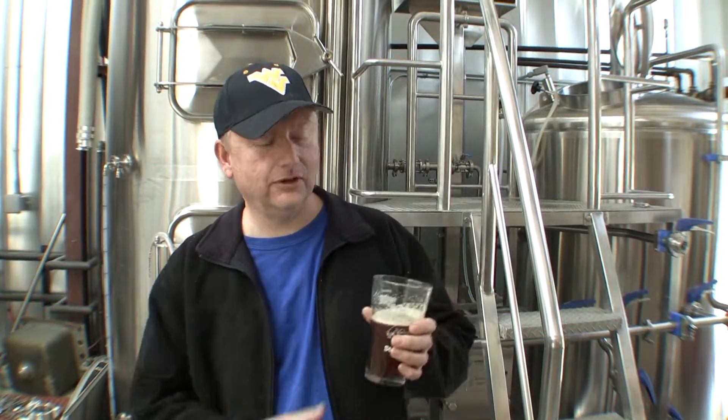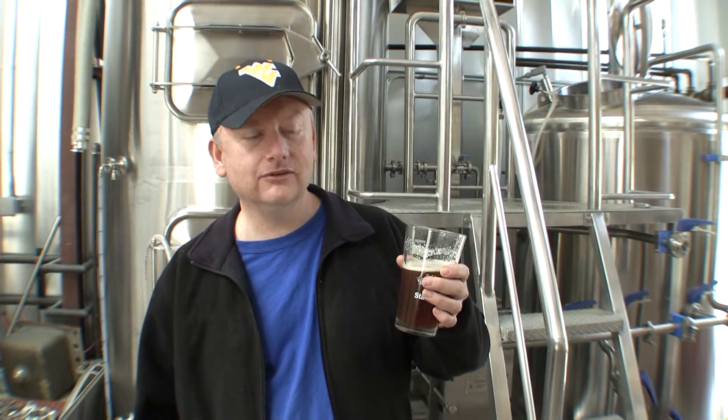This is Ken Lynch with Bridge Brew Works. I'd like to tell you a little bit about a wonderful beer that we've just brewed. This is a Dunkelweizen — it's a dark version of a Hefeweizen.